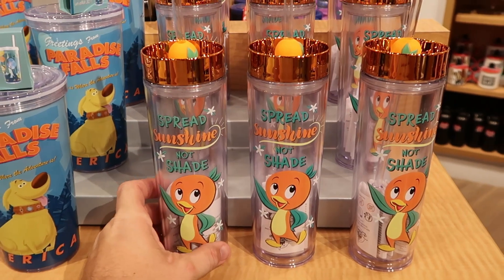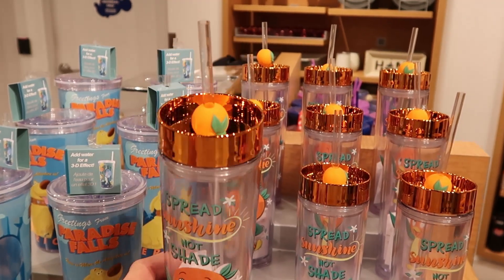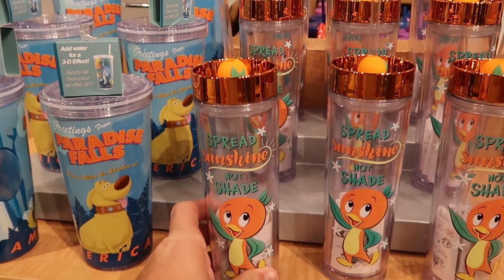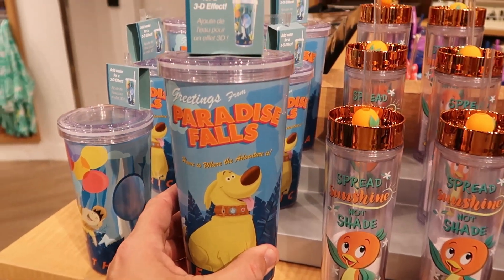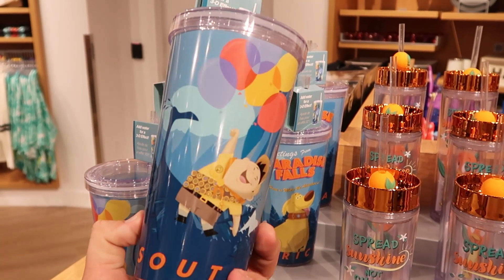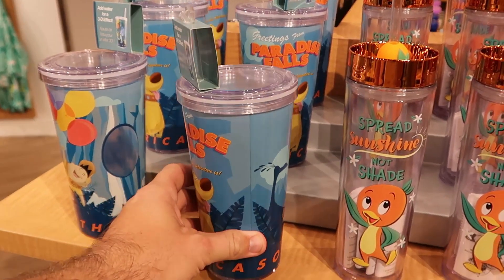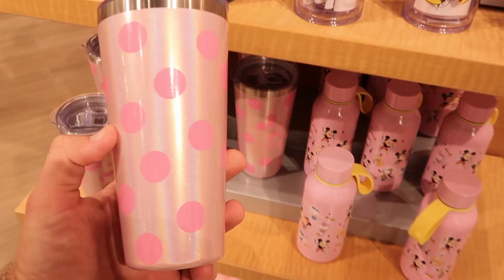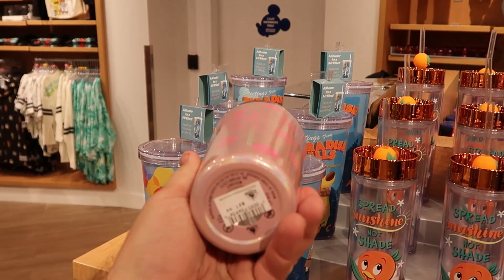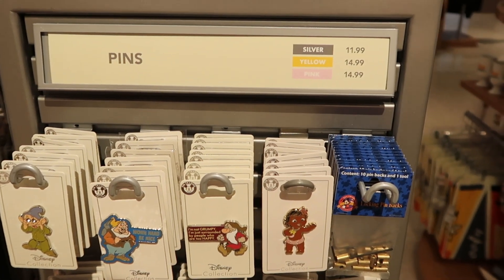Check out some of the really fun cups they have. This one here has the Florida Orange Bird — it says 'spread sunshine, not shade.' And look at on the straw there — you actually have an orange. This one is a lot of fun, $24.99 for that. And here's a really cool one — it says 'add water for a 3D effect.' Greetings from Paradise Falls. Look at that graphic — that is really cool. $19.99 for that one. And they do have a really fun Mickey Mouse offering down here, definitely very shiny with a lot of polka dots. That one is $27.99. I always like to check out some of the different Disney pins — they have silver ones at $11.99, then yellow and pink at $14.99.